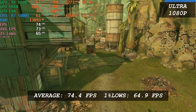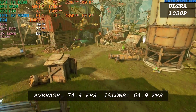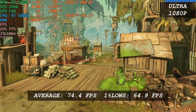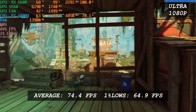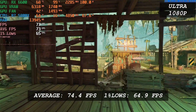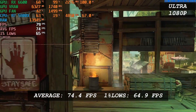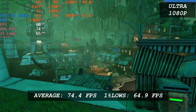Borderlands 3 runs pretty similarly to Horizon Zero Dawn — an average FPS of 74 and 1% low of 65 at Badass preset. The RX 6600 is capable of running it at a decent framerate. Though since this is an FPS co-op shooter, I would prefer having at least 90 FPS. But since we're running the game at Badass settings, we can just lower the settings a bit to achieve that. So the performance in this game is quite good.